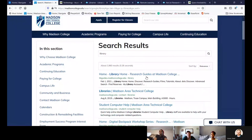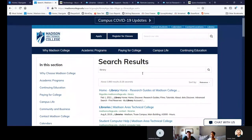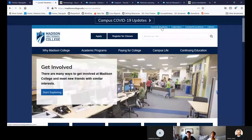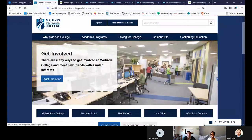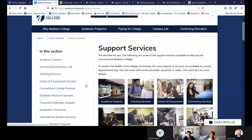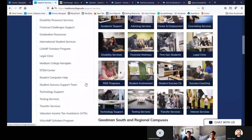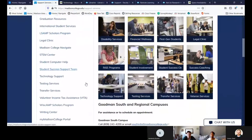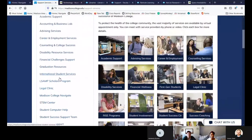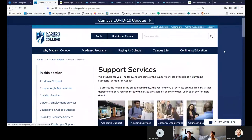If you didn't know you could click there, you can always search 'library' and get to the home page. Another place is if you click on Current Students, there is a Support Services section on the side. I've seen some students click on that and get to the library from there — I believe I've seen the Student Achievement Center and the Writing Center listed there as well. But we're going to just do it the quick way by clicking on Library.